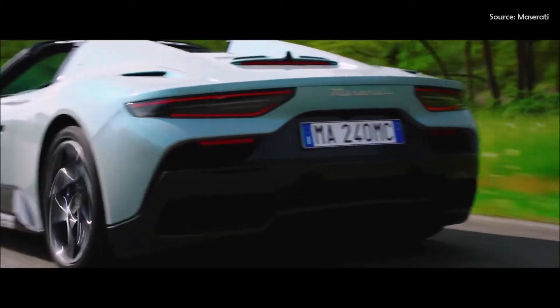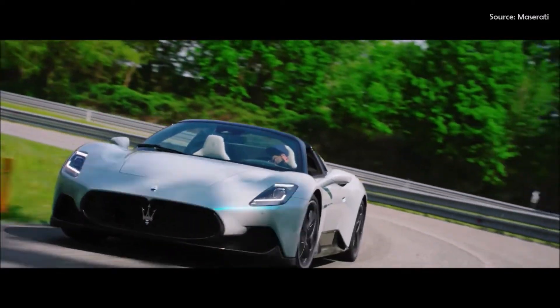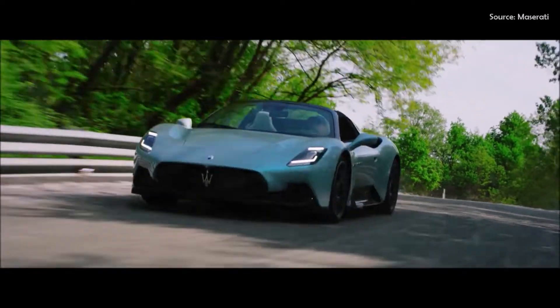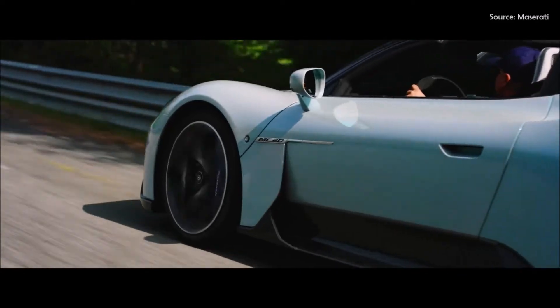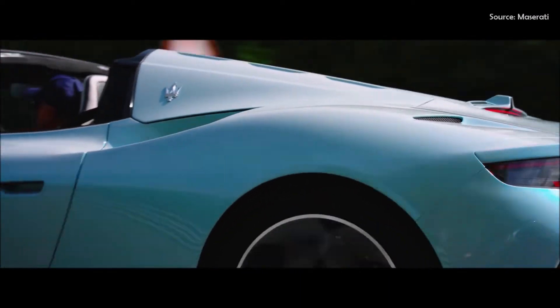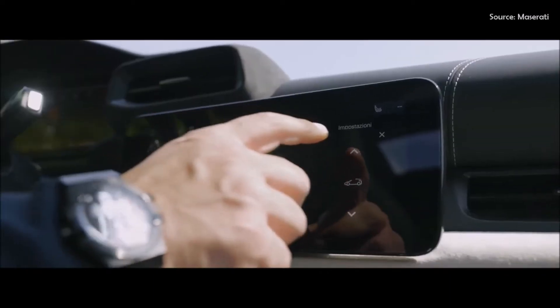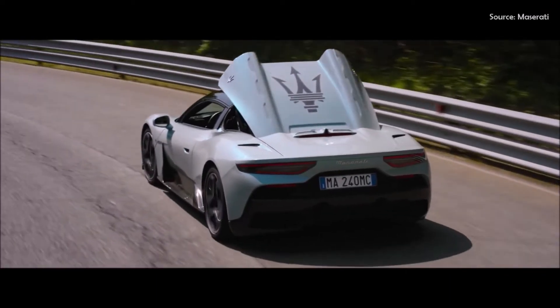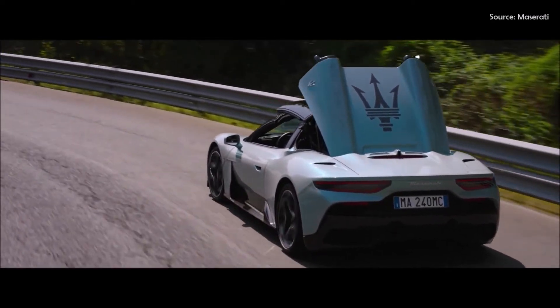The new model also adds a wide range of active safety systems. In addition to the parking sensors, rear-view camera, and blind spot monitoring included in the MC20, the new spider introduces autonomous emergency braking, traffic sign information, and a new 360-degree camera.